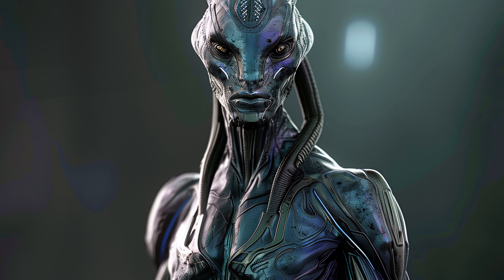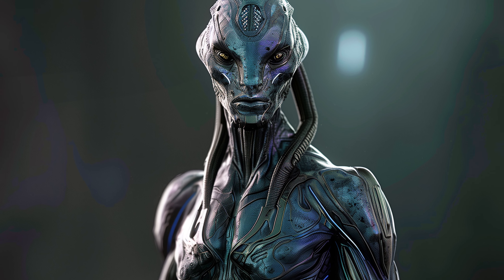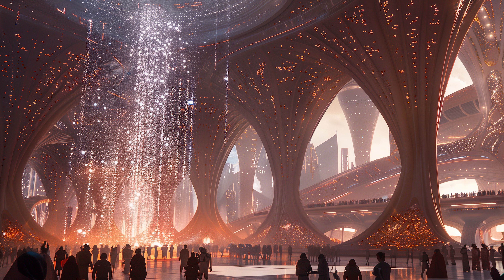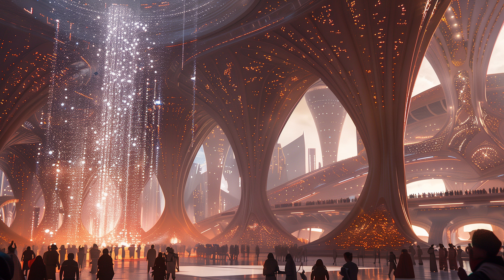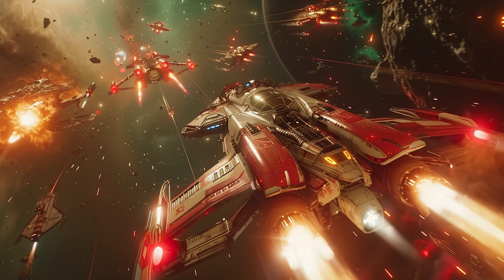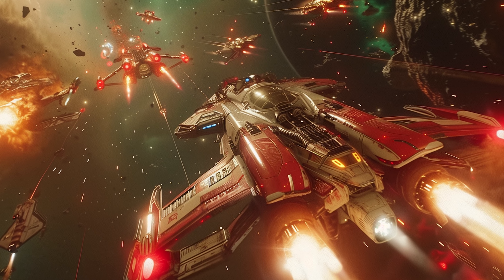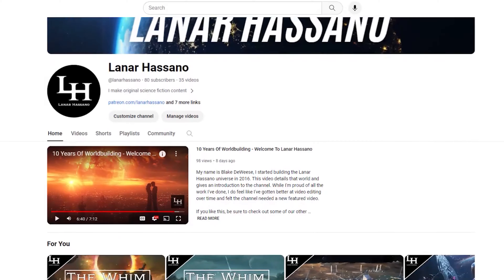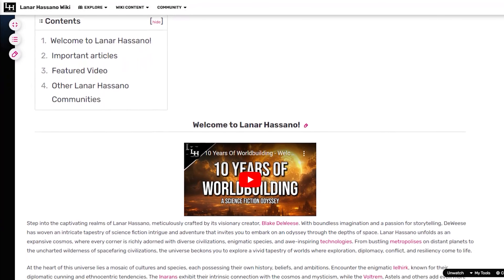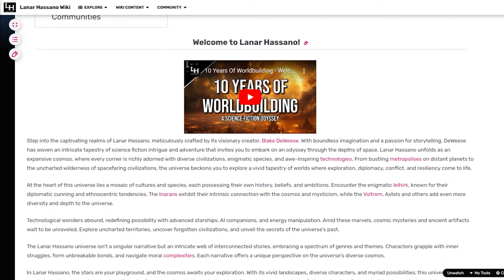The Inarans are remarkable people that have contributed to interstellar society in numerous ways. In later videos, we'll examine Inaran cultures and traditions, and how they've changed over time. There's a lot more to talk about, and we haven't even gotten to the other species yet. So subscribe to Lanar Hasano to learn more. Also be sure to check out our other communities, linked in the description. Thanks for watching, and I hope to see you in the next one.